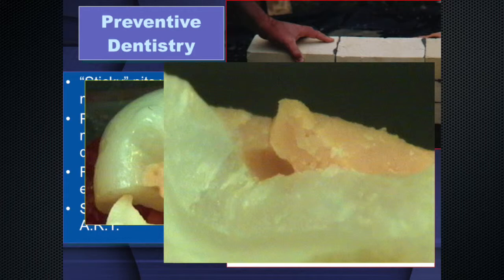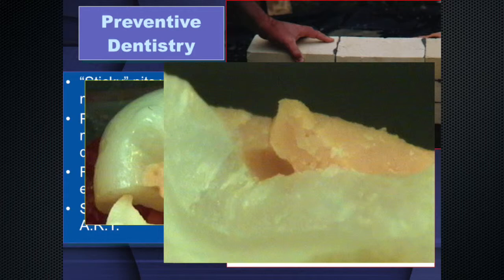We always do everything with a rubber dam — a special non-latex rubber sheet that holds KY gel in place, coated with KY gel before placement, causing absolutely no trauma to the tissue. We like KY gel because it contains chlorhexidine, which is both antimicrobial and a collagenase inhibitor — an MMP inhibitor. It prevents breakdown of collagen. If you want to preserve collagen, use a collagenase inhibitor. This may prevent blister formation.